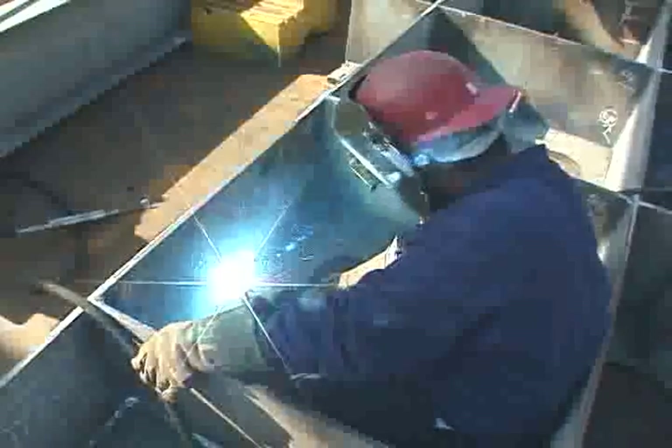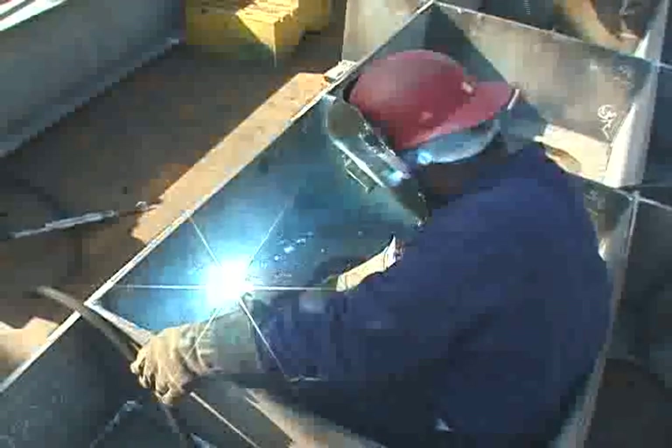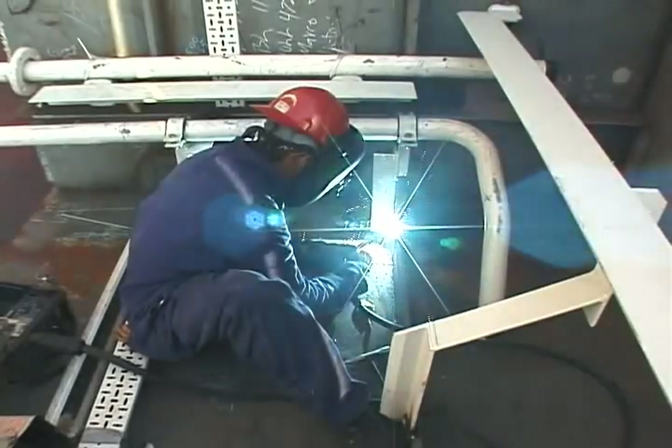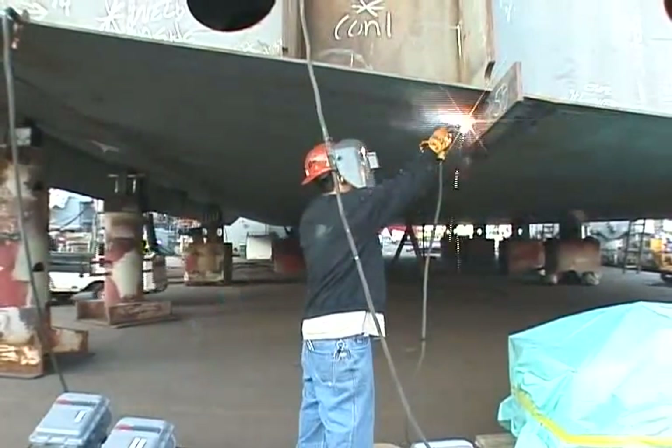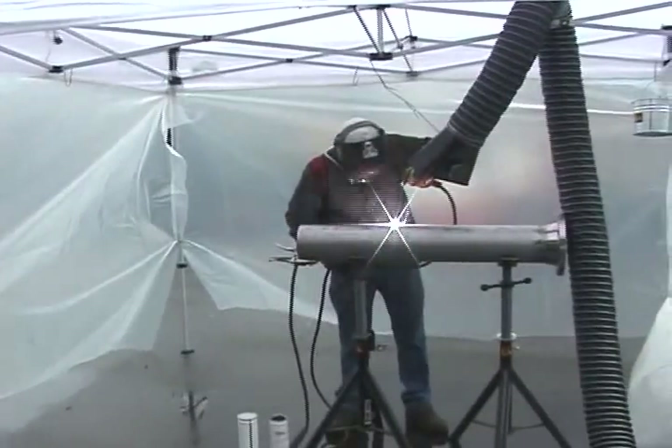You may think that working outside poses a lower risk for breathing concentrated fumes, but this may not be the case. It's ultimately about the material, process, and whether air is being moved away from your breathing zone.